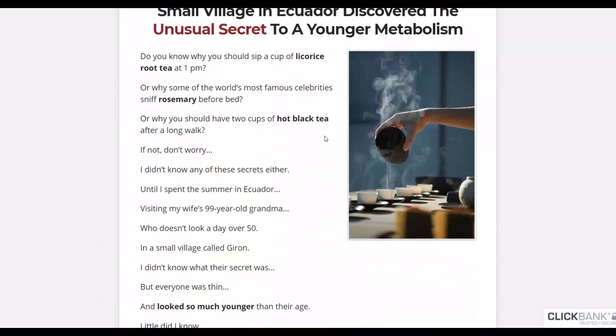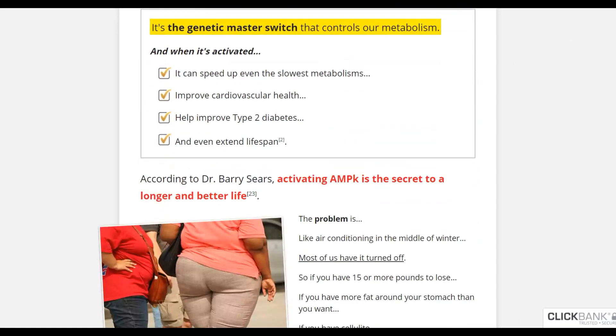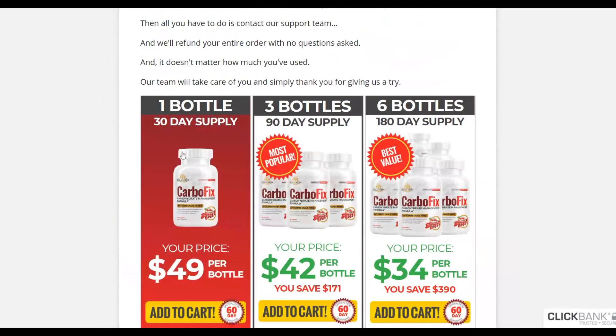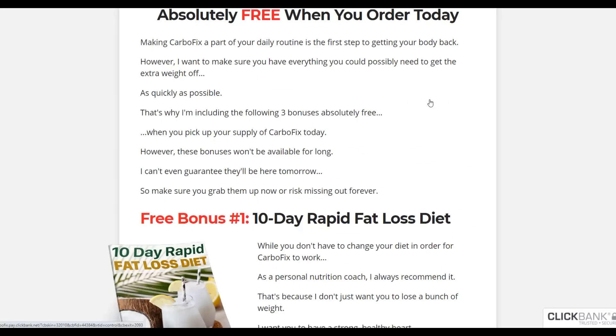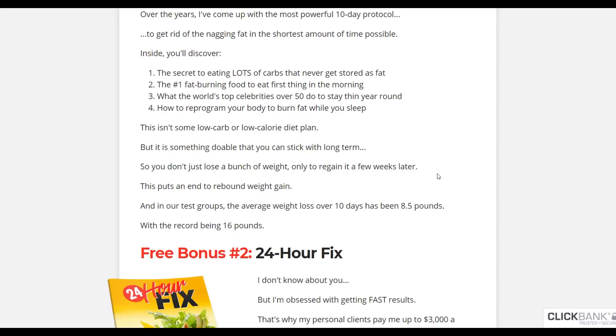It's a weight loss offer that I can go and promote to start making some extra money. Let's scroll down and check out the sales page. If you scroll to the bottom you'll see this is a physical product. Physical products tend to convert very well and they also have very low refund rates. So I'm going to use this as an example — since we're promoting this weight loss offer, the next thing is to find websites that can promote your affiliate offer.